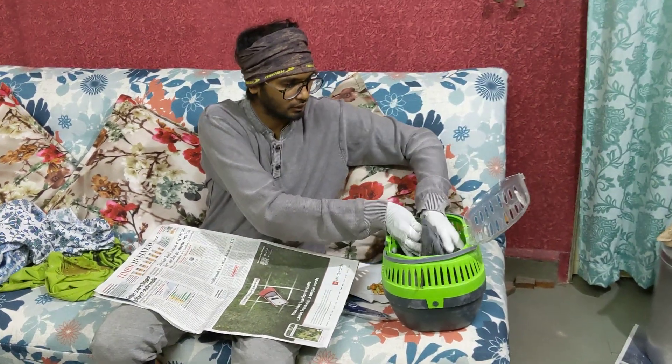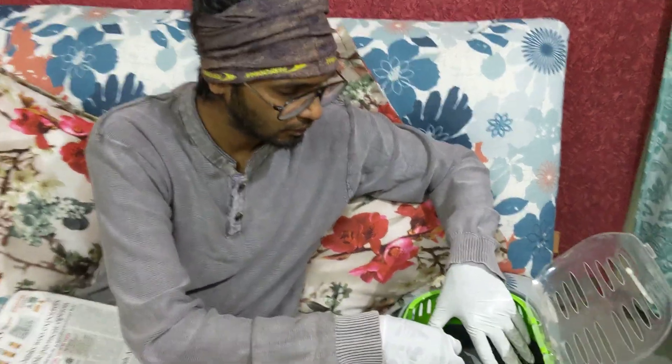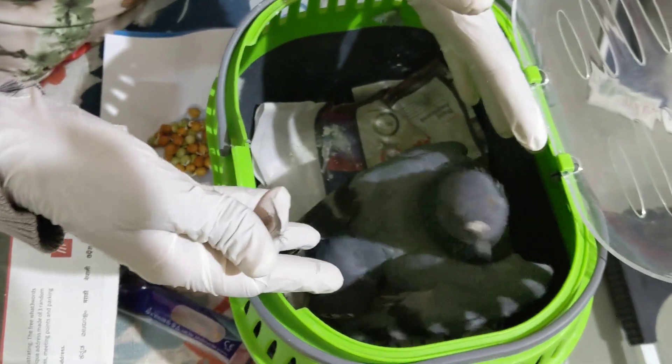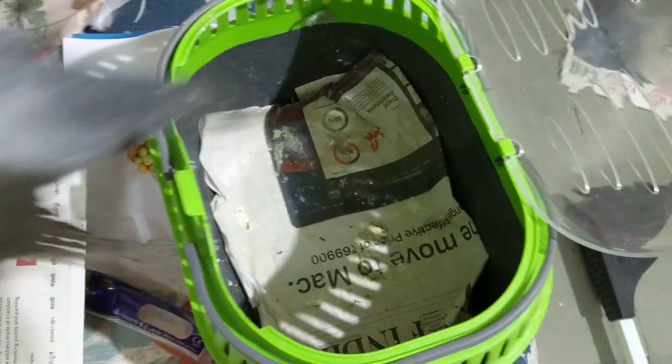Come close, come here. This is the same bird which I rescued yesterday. He has a nerve damage issue in the neck. He is not a twisted neck patient bird.